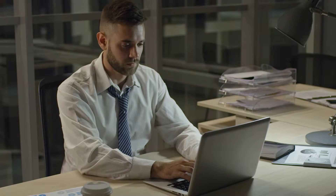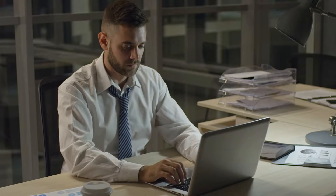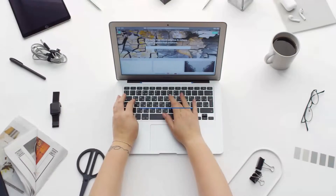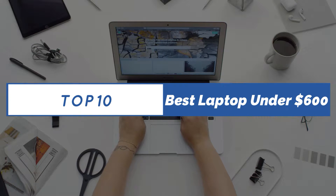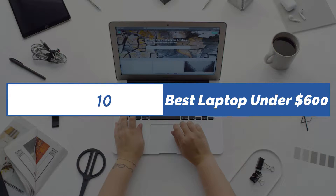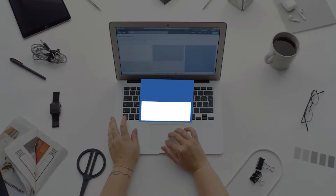If you want more information on price, please check the product link below the description. Please subscribe to our channel for more updates. OneMoreView presents: Top 10 Best Laptops Under $600 in 2021. Let's get started with the list.